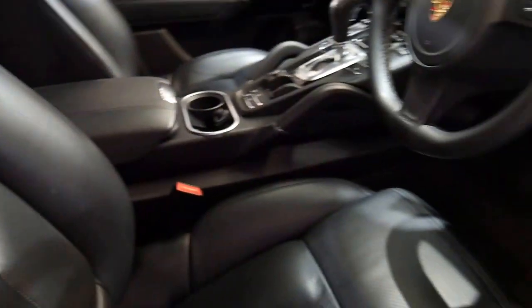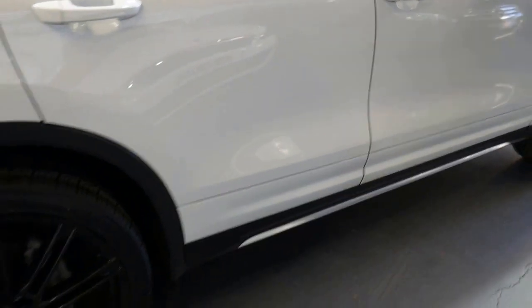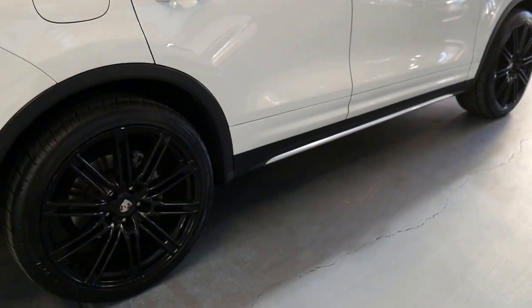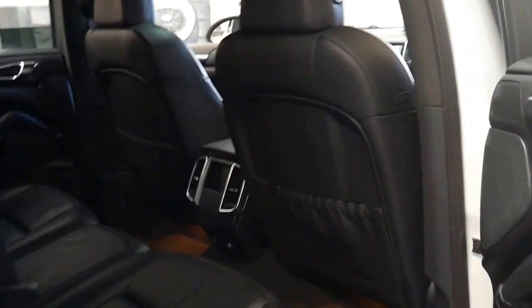The leather seats are in excellent condition. It's had one owner from new and was traded on a brand new Cayenne turbo diesel in white. As you can see it really hasn't had a lot of use on the inside — it's always been looked after and well serviced.